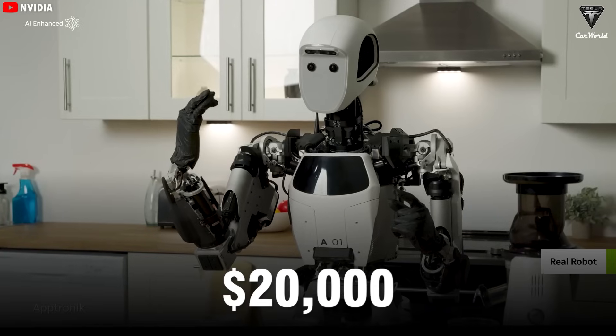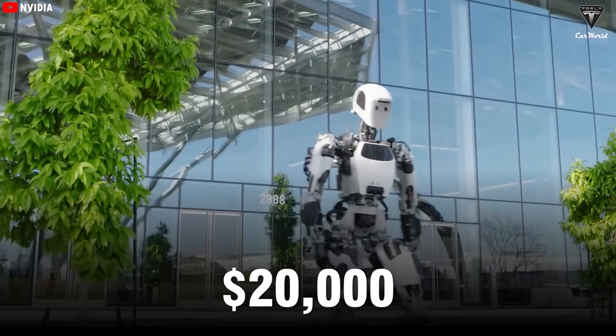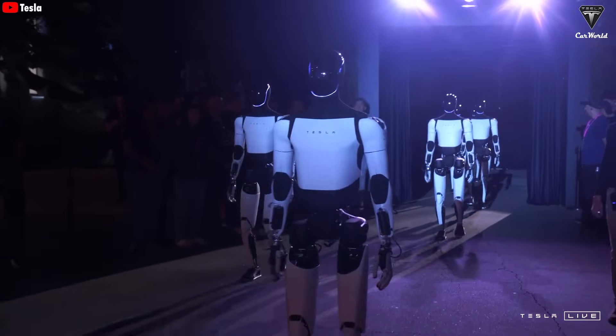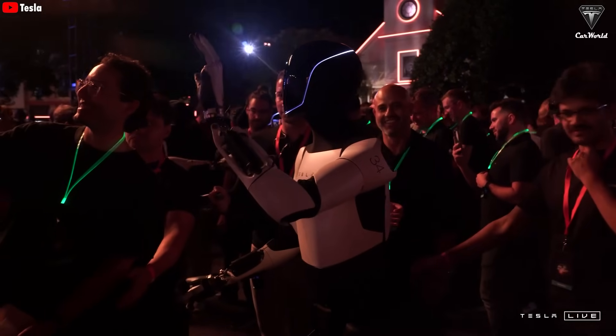In fact, for $20,000, you will be hard-pressed to find a humanoid robot as advanced as the Tesla Bot. This makes Optimus more accessible to a wider range of customers, opening up robot ownership to millions of people around the globe.